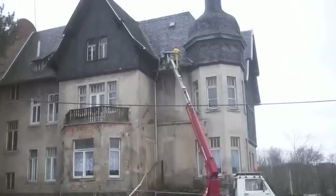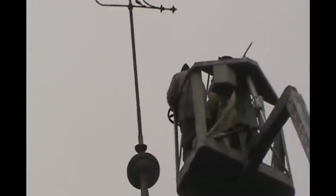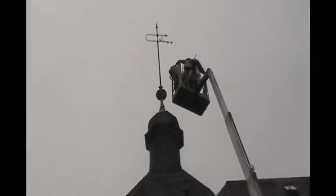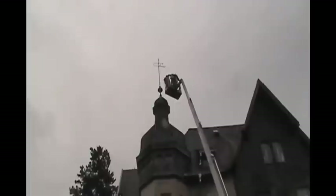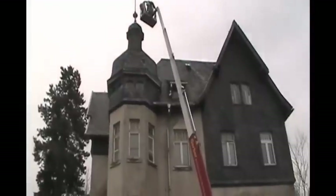That was the first task. That's Jim and the roofer inspecting the top of the dome. The dome only needed minor repairs, and even though the spire is leaning a little bit, it is solid and in remarkably good condition. Yes, Jim really is about 70 feet in the air. Yikes!